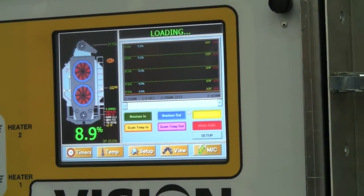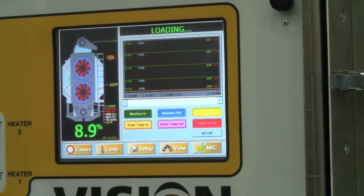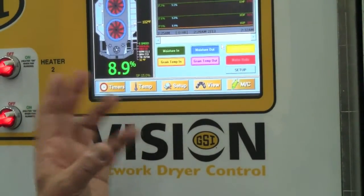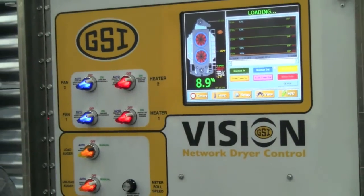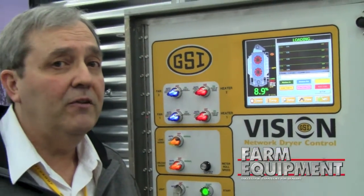One thing becoming very popular lately is the watchdog system. By connecting this box to the web, we're able to project this exact same control screen onto any web-capable device. If you've got an iPad, a smartphone, or any system that can connect to the web, we can put this exact same display on your device — allowing you to monitor from the combine or from your home, and also control certain aspects of the dryer.